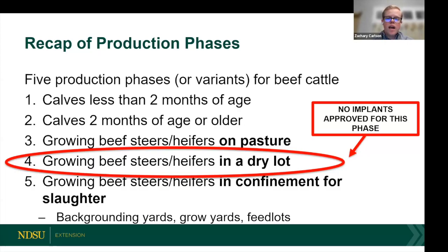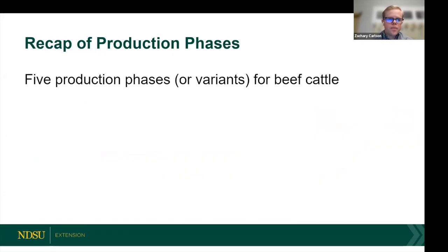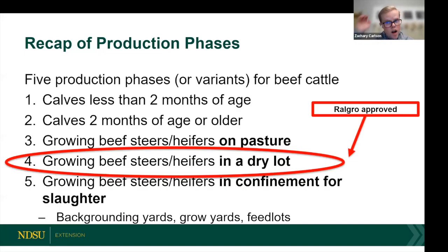If you've got calves consuming dry hay with a little grain, distillers grains, or supplemental feed, those calves are now in their own new production phase — Phase 4. Up until about two months ago, there was no implant approved for that phase because it was brand new. Therefore none of the manufacturing companies needed a label for it prior to July 1st. Now, Merck Animal Health's RALGRO is approved for that phase — it's the only implant approved for that specific phase.